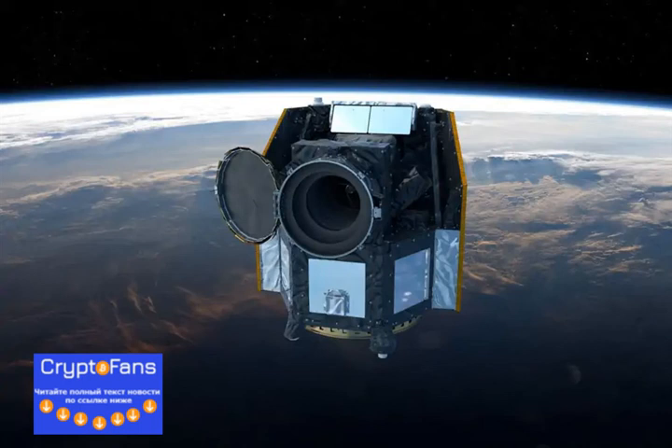An artist's impression of the CHEAPS observatory in space, ready for observations. Image credit: ESA Media Lab. Shortly after the launch on December 18, 2019,